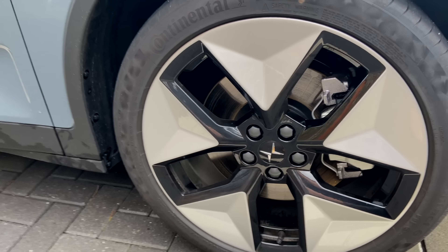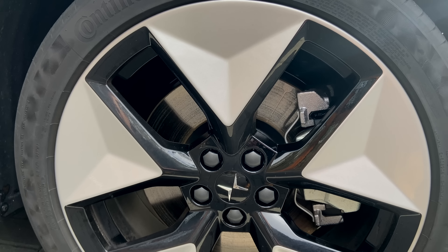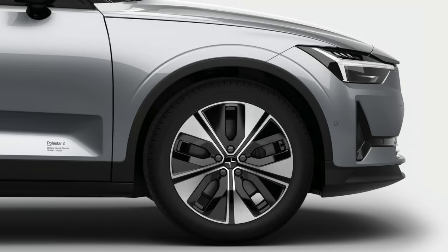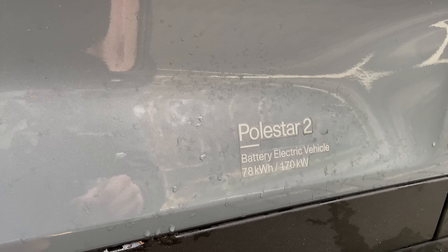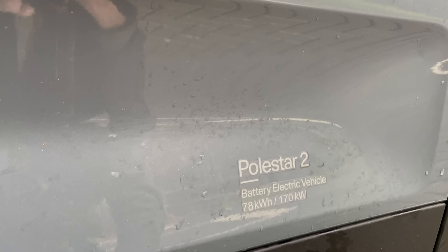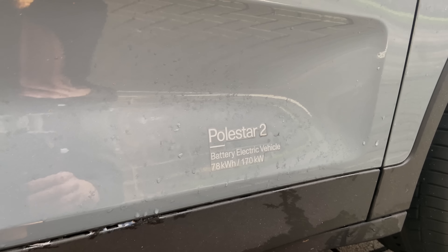The wheels are almost completely closed for aerodynamics, in a star-like style. This isn't the performance version so no gold calipers, but nice silver with a big brake disc behind — looking rather nice. You also have a new 19-inch wheel option, also very nice looking. A typical Polestar 2 detail on the side shows the single motor 78 kilowatt-hour battery pack with 170 kilowatts of power. If you don't like it, you can peel it off — it's a sticker.